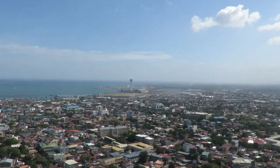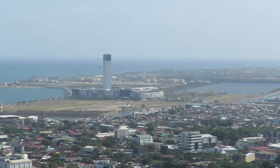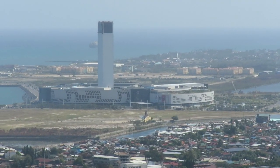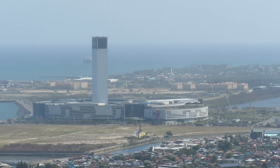Here's a view of SM Seaside Mall from Crown Regency Hotel near Fuente Osmeña Circle. It is the largest and newest mall. It opened in November of 2015, I believe.